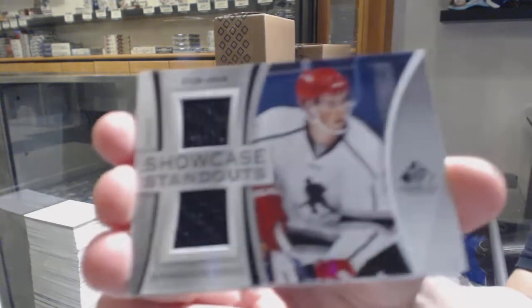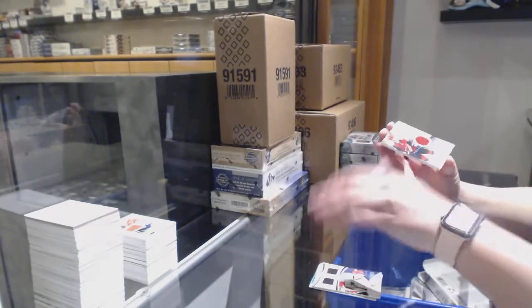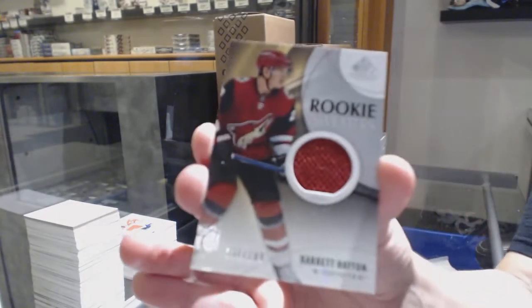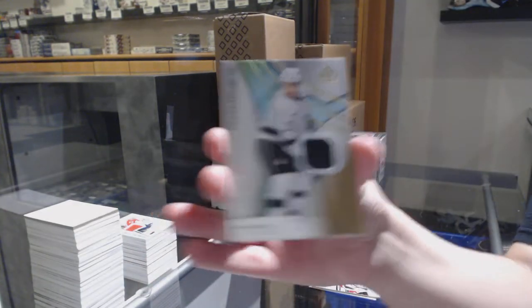We've got a Showcase Standout of Dylan Larkin. Congrats, Jens — you're doing all right tonight. Rookie sweater jersey of Barrett Hayton for the Coyotes. And Matt Roy, rookie jersey for the LA Kings.